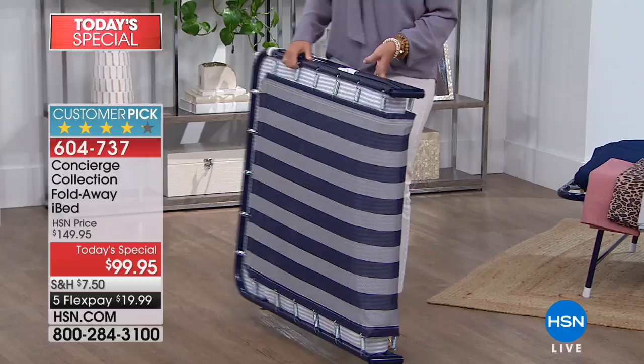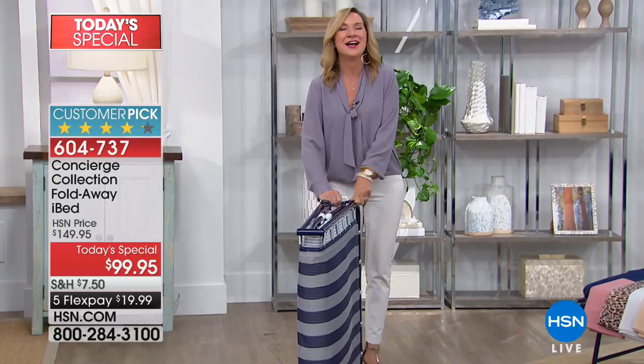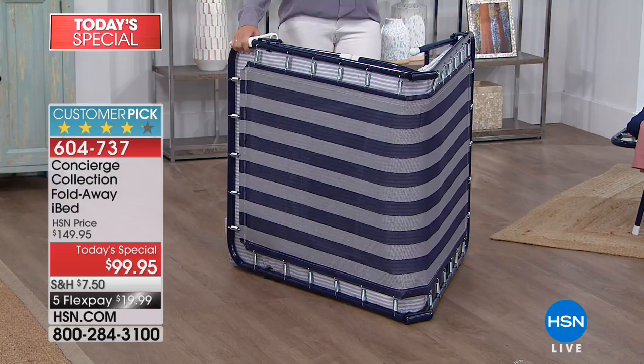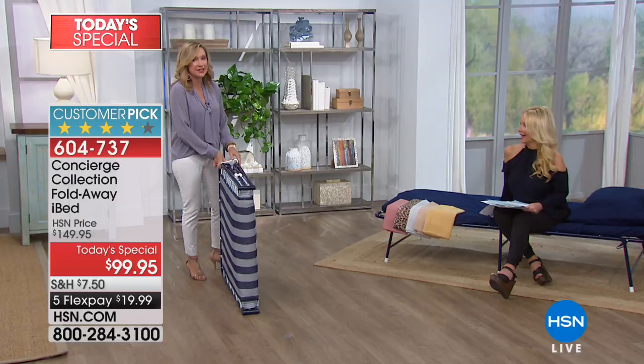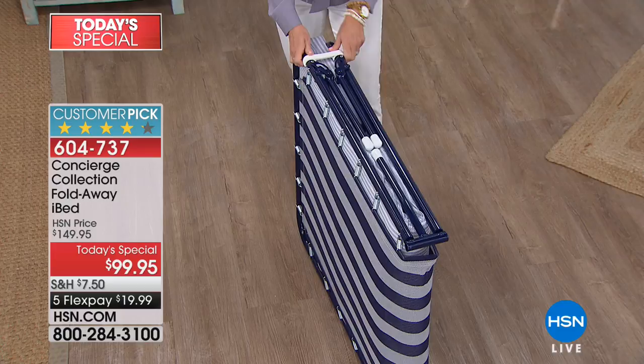This is our iBed — one of the most underestimated products I sell. There are over 185 reviews on hsn.com and people rave about it. A lot of beds are big and bulky and you can't move them, but this one weighs 26 pounds yet holds 275 pounds. It's sturdy powder-coated steel construction with a locking mechanism and a clip. It comes to you fully assembled.